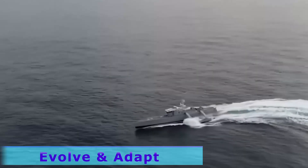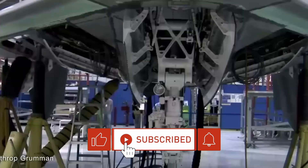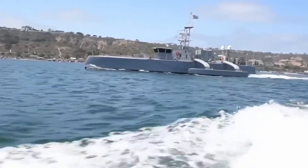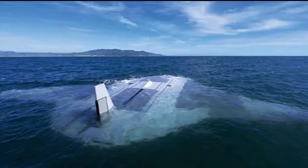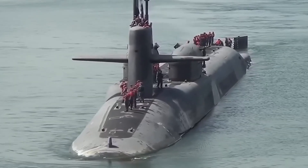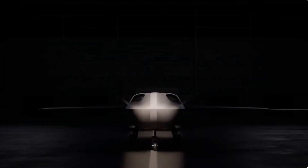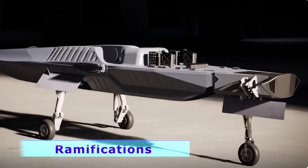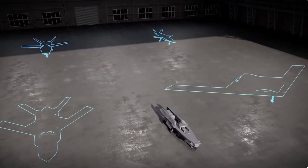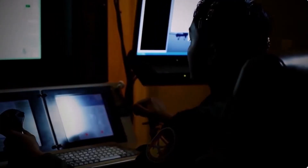As the Navy continues to evolve and adapt to new challenges, the Manta Ray stands as an example of the power of innovation and the critical importance of maintaining technological superiority. Its successful deployment into the fleet ensures that the U.S. Navy remains at the forefront of underwater operations, ready to face the challenges of the future with confidence. The Manta Ray not only enhances the Navy's operational capabilities but also represents a bold step forward in the ongoing evolution of naval warfare and technology. Its success demonstrates the potential of autonomous systems to revolutionize military operations, mitigating risk to human life while improving mission effectiveness, and the lessons learned will benefit future unmanned systems development.